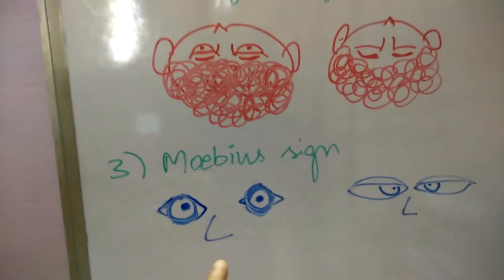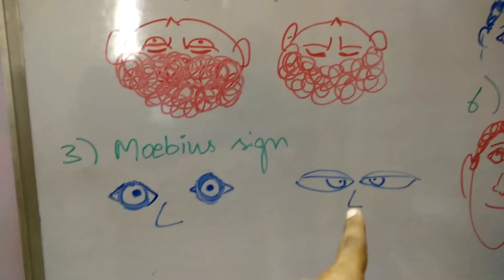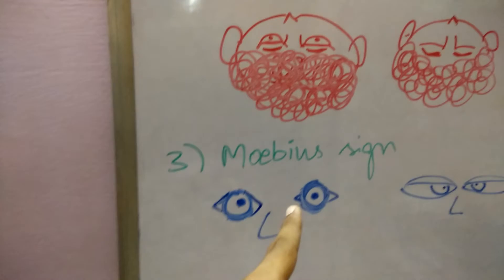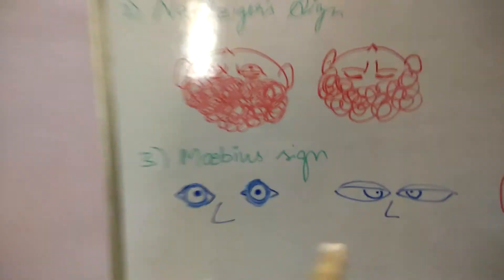Next, the Mobius sign. In the Mobius sign, we can observe that when asked to converge his eyes, a patient suffering from exophthalmos is not able to do so. His eyes remain in the same straight, serious classical sign look of exophthalmos.